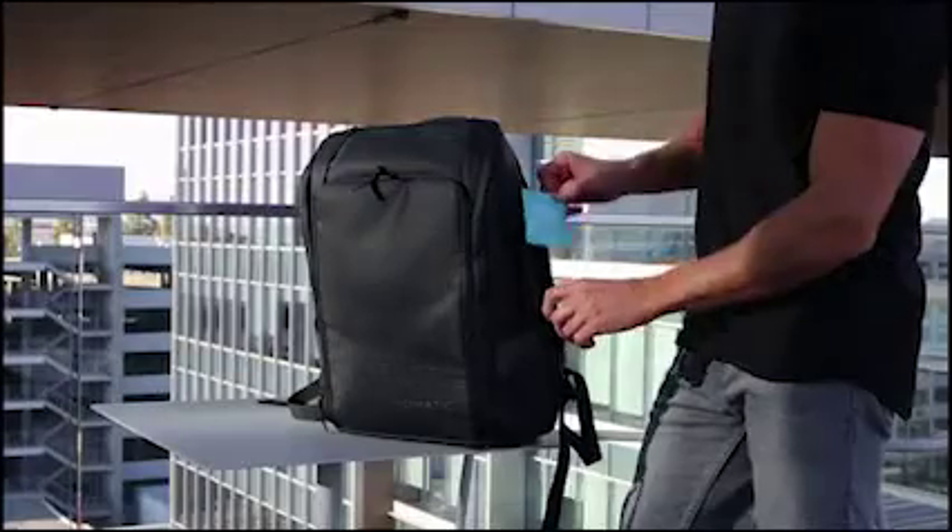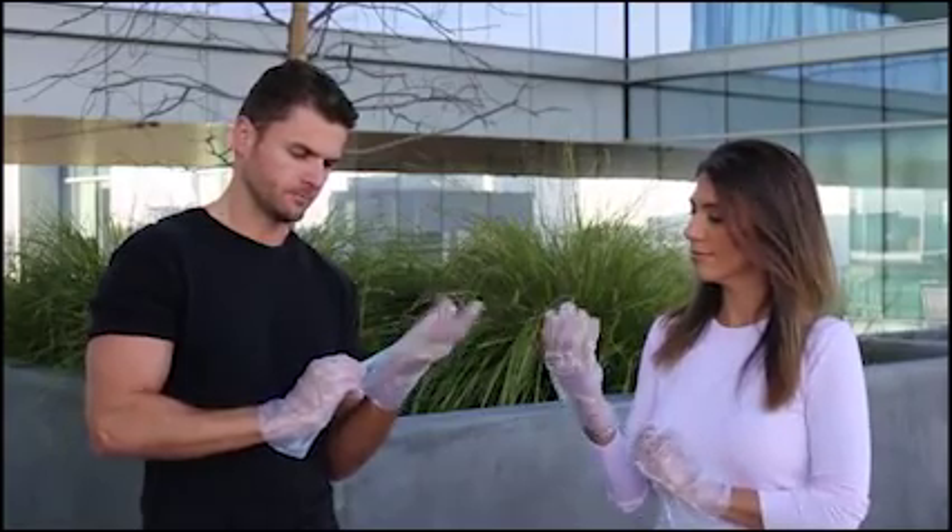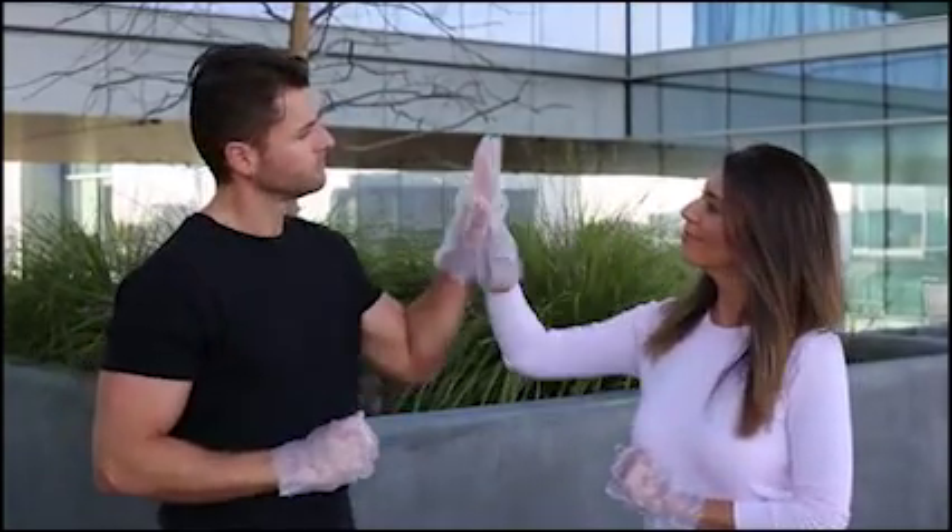So next time you're off to handle the messy things in life, just pack your Eco Gloves. Level up your clean and enjoy clean hands anytime, anywhere with Eco Gloves.